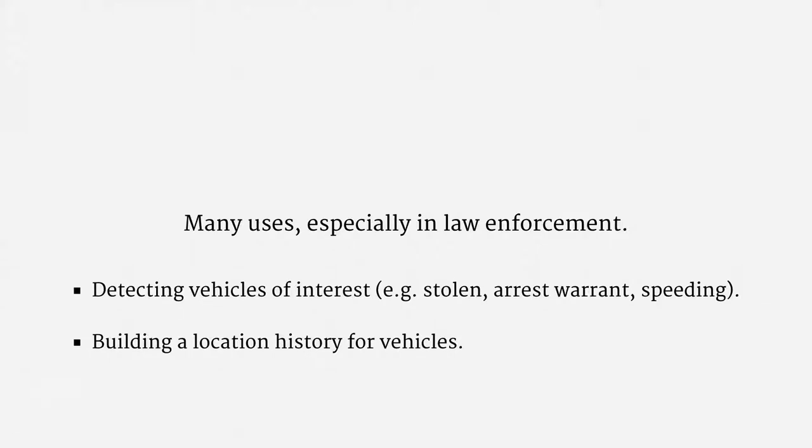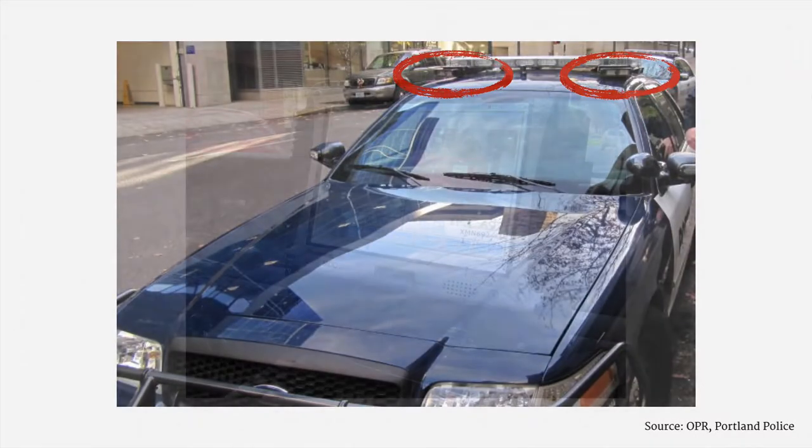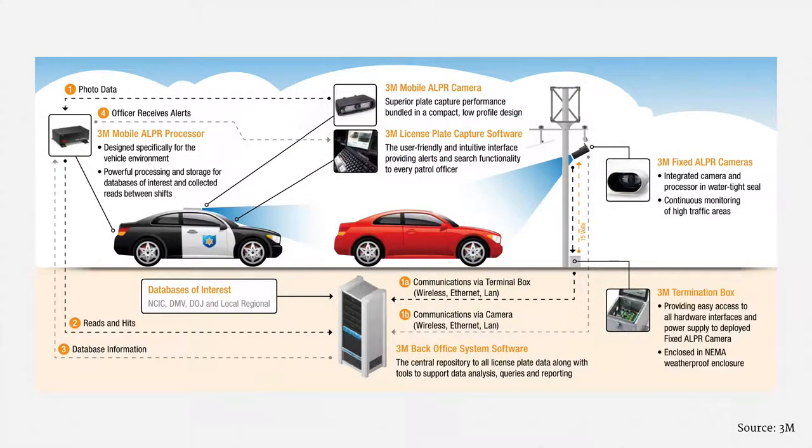The basic design is that police cruisers are equipped with special cameras and image processing equipment. They record the license plates from surrounding vehicles. A computer in the police car is connected to a license plate database, and it provides officers with immediate feedback. A number of businesses sell ALPR solutions to law enforcement.